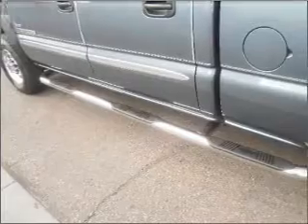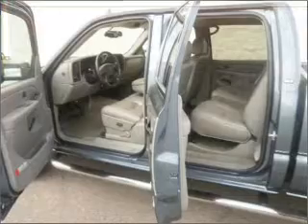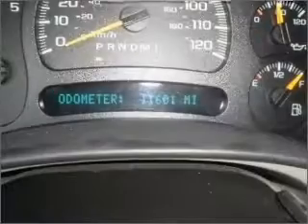Premium wheels lend a distinctive appearance. Treat yourself to the splendor of a premium sound system. The anti-lock braking system will help deliver you safely to your destination. Tailor the temperature to your preference and your passengers.